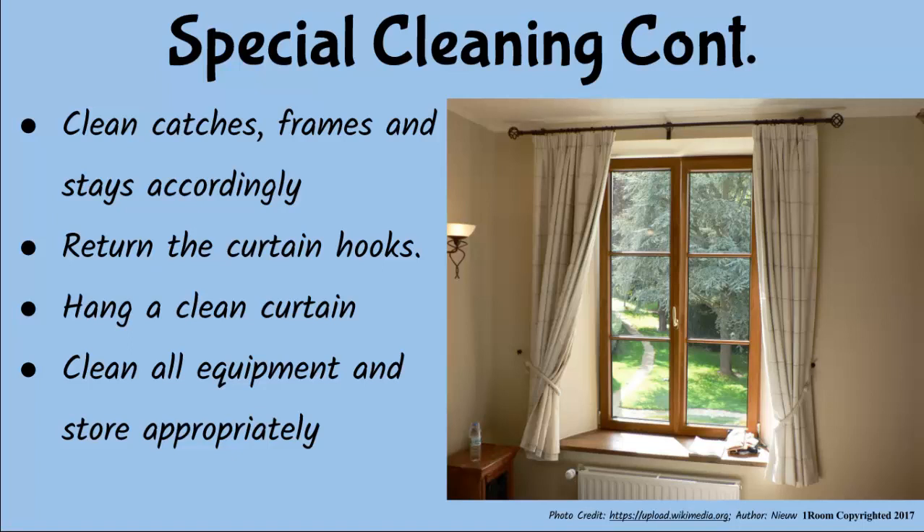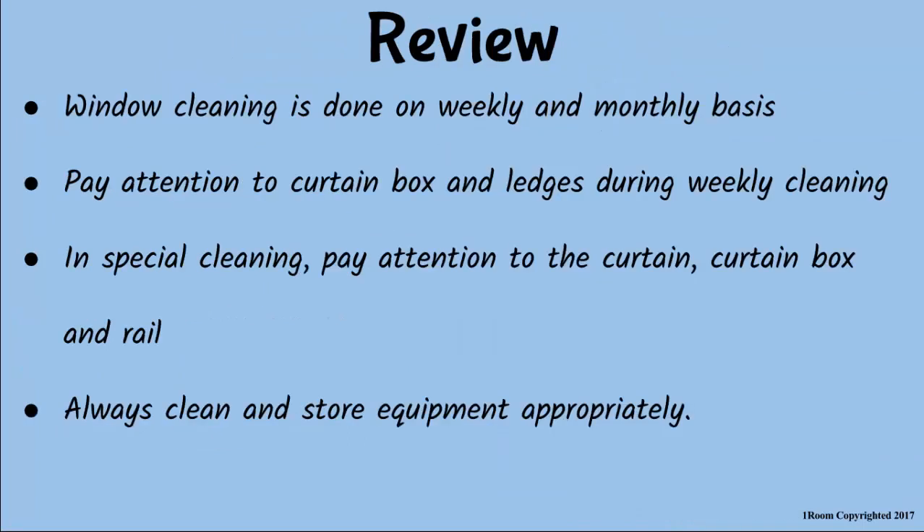Now, for a change I will revisit our chat. That's cool — for once I can sit back and let you do the talking. Window cleaning is done on a weekly and monthly basis. During weekly cleaning, pay special attention to the curtain box, the ledges on the frame, and the window panes. In special cleaning, pay attention to the curtains, the curtain box and rail, the window catches, and the stays.